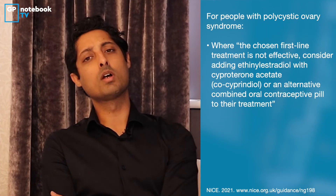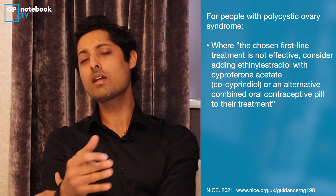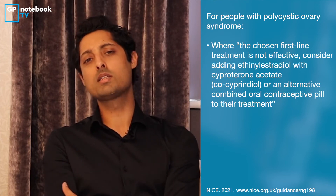Importantly, if women have a diagnosis of polycystic ovarian syndrome and troublesome acne, as a second-line option you can offer them a six-month trial of co-cyprindiol to see if they get any benefit. Remember that if you're giving any patient an oral antibiotic, we should try to stop this as soon as possible, and really not continue it beyond six months.